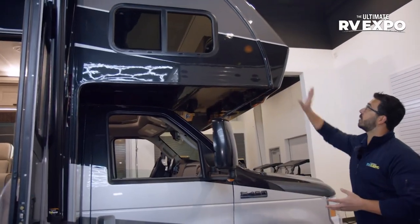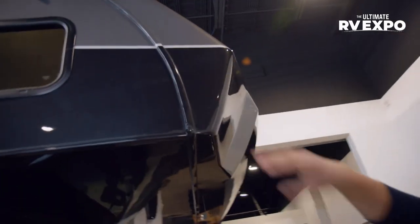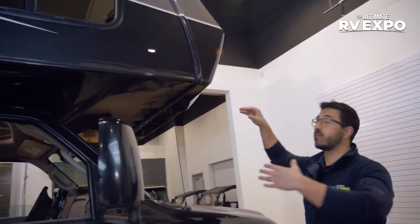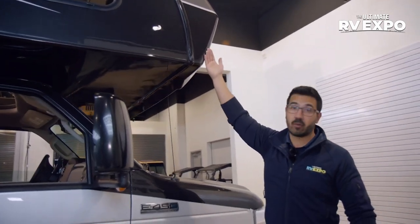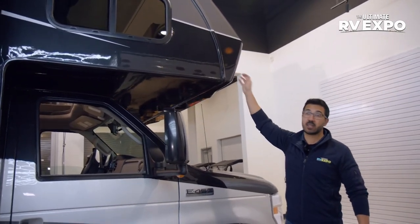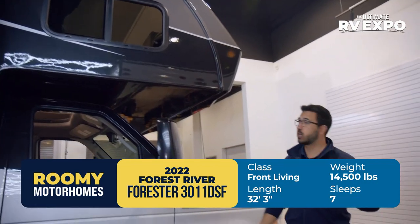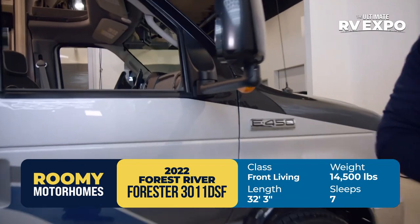Let's get into some of the outside features. The front cap is a big one on Class Cs. If you've ever seen an older Class C, chances are the front has water damage — because there's normally a seam right through there, and as you're driving, direct rains drive right into that seam. Eventually, if you aren't staying on top of your silicone, water is going to get in. But with the front cap, it helps protect against that by moving the seam around to the side. Having that one-piece front cap is a huge deal. This one is built on the Ford E450 chassis with the newer power plants, which gives you added torque — especially important for towing or going up steep grades.